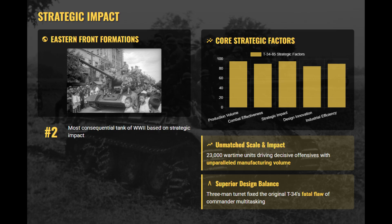Ranked at number 2, the T-34-85 represents the perfect wartime balance of firepower, mobility, and production scale.